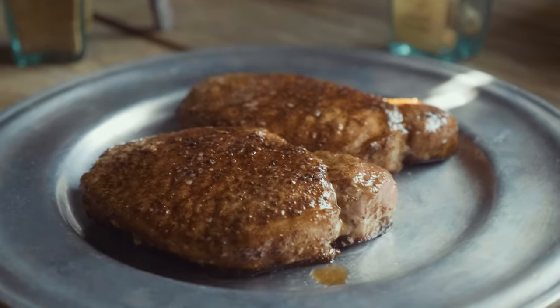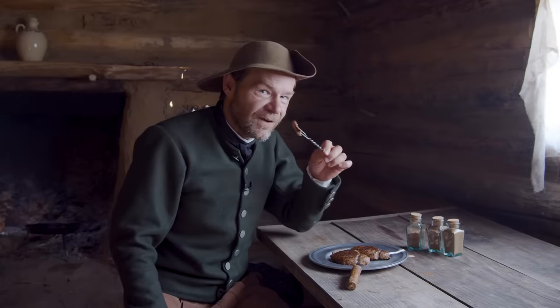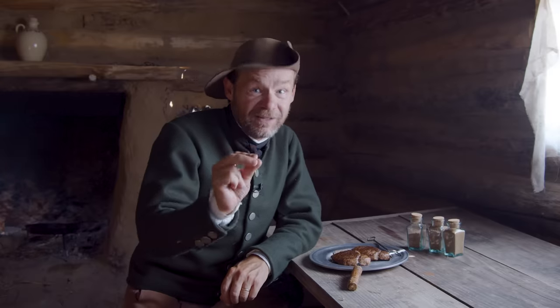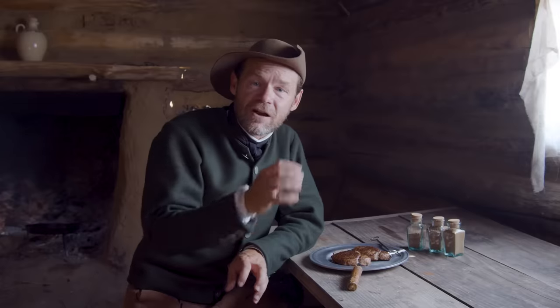This looks tremendous — this is our pork chop rubbed in our kitchen pepper. Let's find out. Very spicy, and I really love it. Such a wonderful, complex batch of spices — it really comes through.